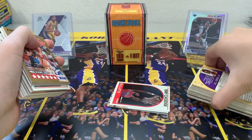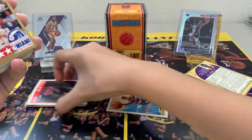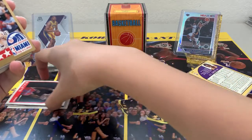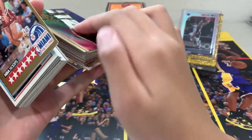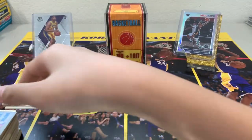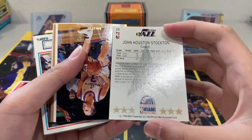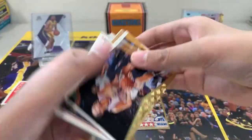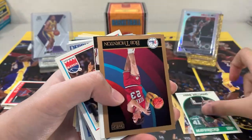Alright, first card — that's a nice one. We got a John Stockton All Stars card from 1990 Hoops. Put that in the middle. Then here we got Rex Chapman, Herb Williams.